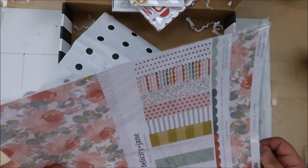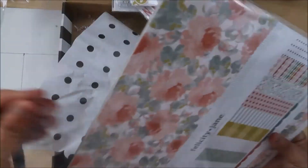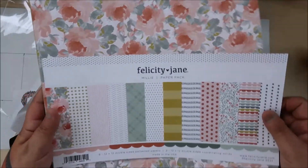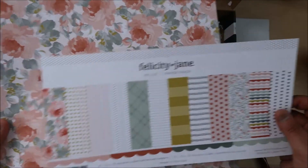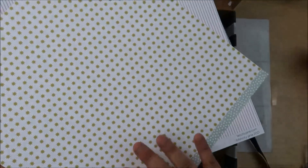We don't do Valentine's Day, but it is my husband's and my anniversary month, so we celebrate the love month. There's also this double-sided paper — it's like a pink stripe — very pretty.